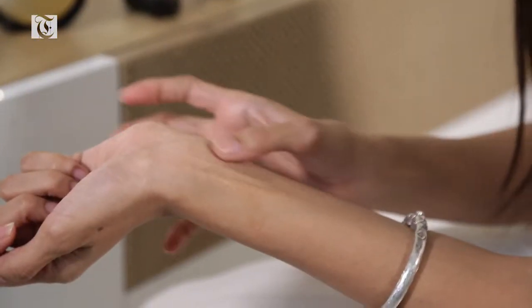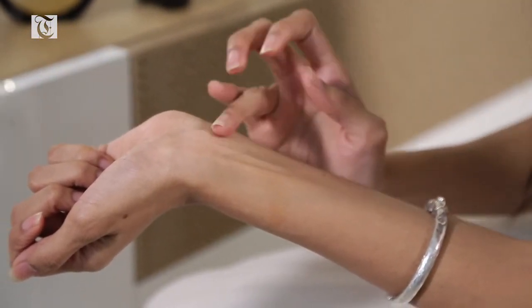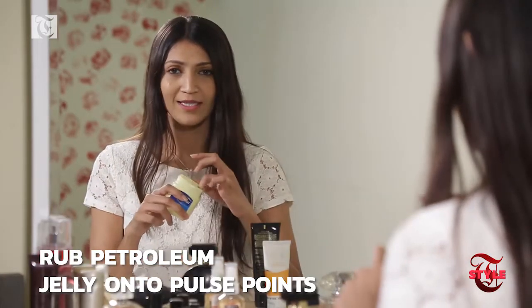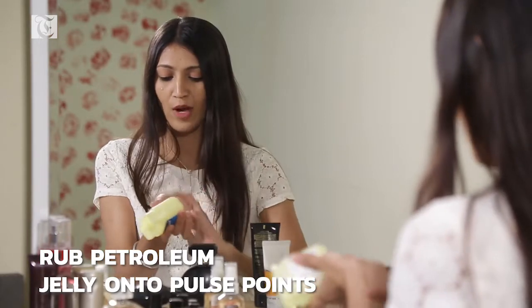At the pulse points, the skin is a lot thinner and you can see the veins. What happens is this area is a lot warmer compared to other parts of the body, and this actually works in favor of the fragrance and helps it evolve.